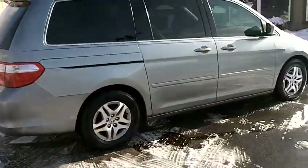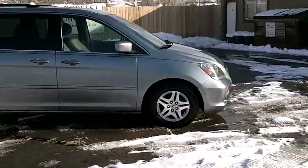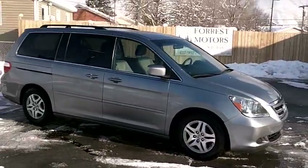Once again, it's a 2006 Honda Odyssey EX with 61,000 miles on it. Very nice.